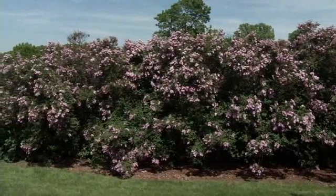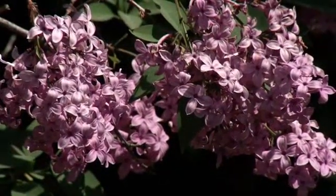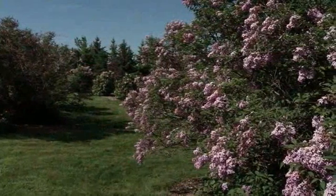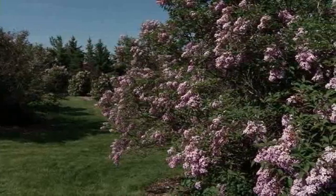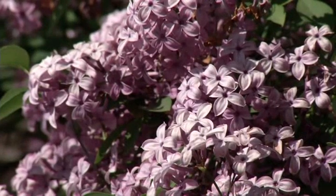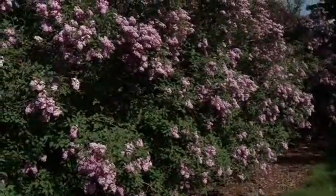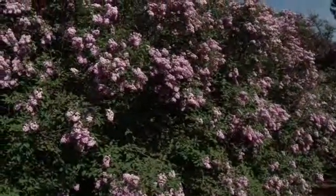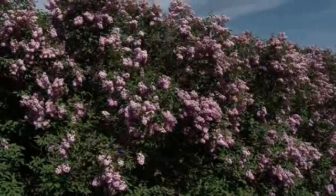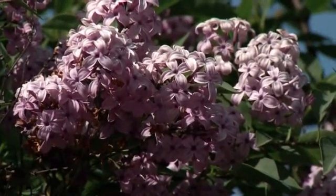Is fragrance an important characteristic to look for in lilacs? Absolutely — most people are picking lilacs partly because of that wonderful fragrance. You can cut the flowers and bring them into the house. Lilacs do vary in fragrance, so it's a good idea to visit an arboretum or public garden and smell different varieties. As for the name Chinese lilac, it's actually a hybrid — Syringa ×chinensis — likely between the Persian and Chinese lilac, with different parents than the common lilac and French hybrids, which are Syringa vulgaris.